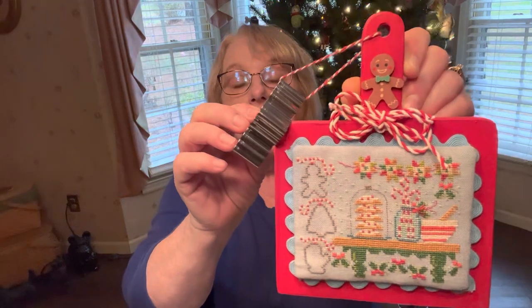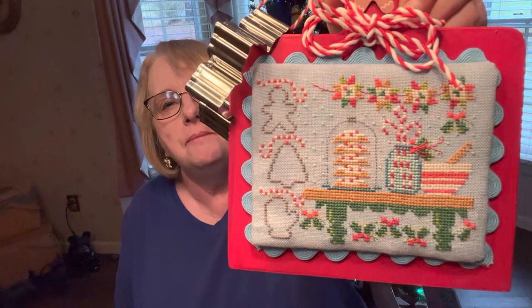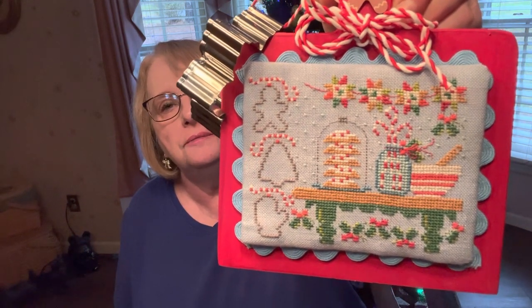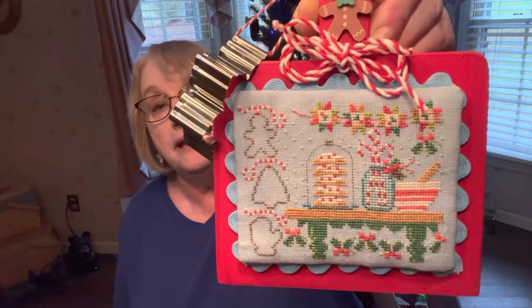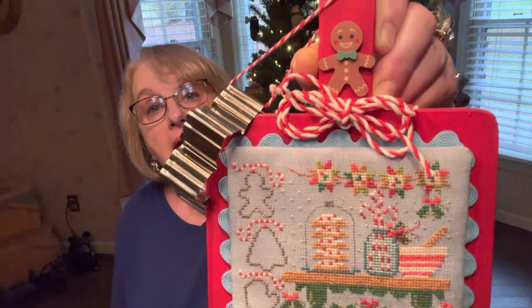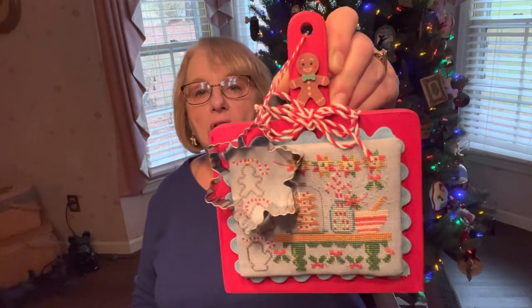Next I'm showing my finish for the Mystery Cookie Exchange from last year by Hands On Design. I stitched it on 32-count linen from my stash. I used blue rick rack from my stash, baker's twine from Hobby Lobby, a little wooden gingerbread button from Hobby Lobby, and a cookie cutter from Hobby Lobby — it came in a set of three, a little larger than I wanted but still cute.